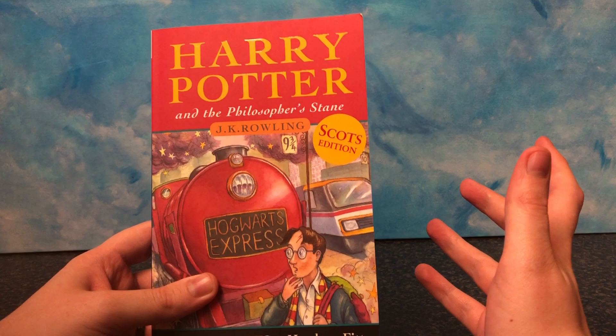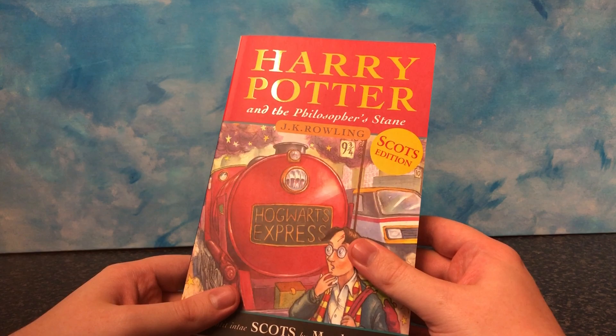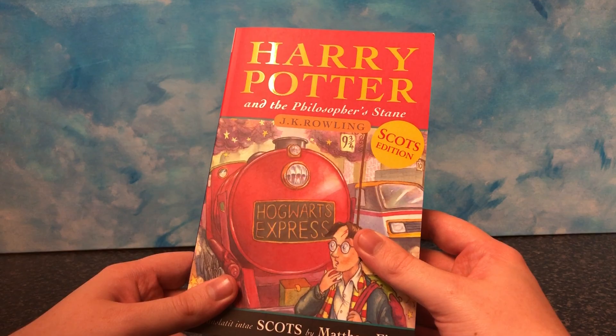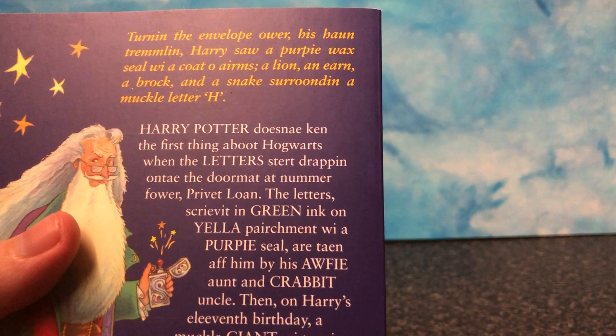Here it's called the Philosopher's Stain. So this is the Scottish edition of the Philosopher's Stone. I got this from Waterstones for about £8 in the shop. You can get it on Amazon, the UK Amazon site, for about £5 I think it was. I was going to get it online but then I thought, no — I saw it. I have to have it. I had no idea this was a thing.